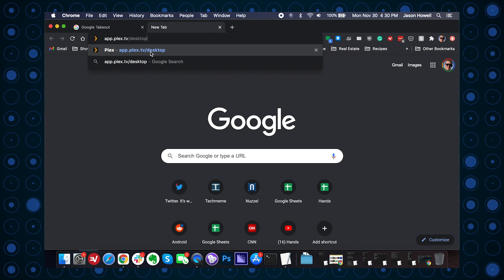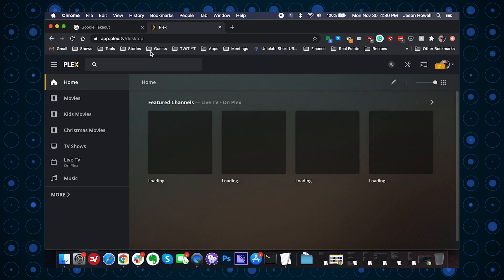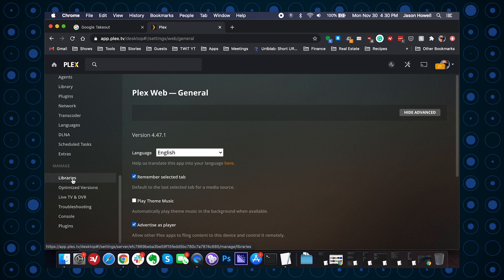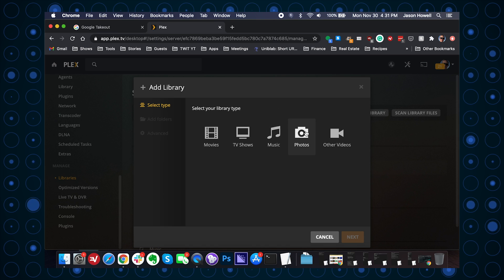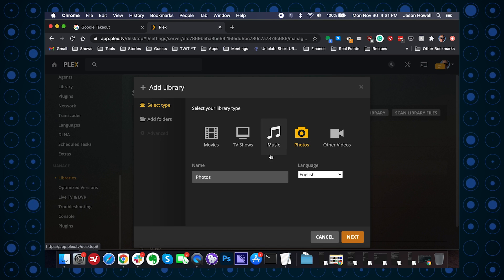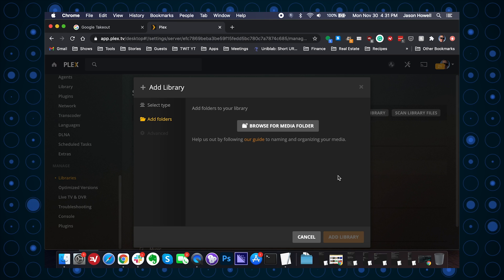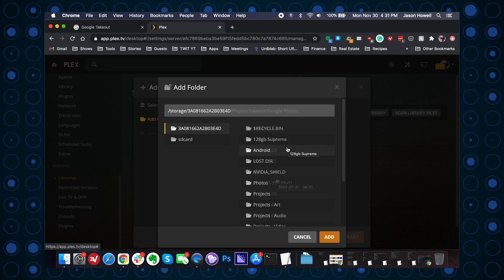Now I need to tell Plex to look at the photos I just added on that hard drive. On my laptop, I navigate to app.plex.tv/desktop — make sure you're logged into your Plex account. I tap on Settings, then scroll down to Manage Libraries. From here I can add a library. The type of library I'm adding is, of course, a photos library — I'll select that and hit Next. Now I browse for the media folder I created on the drive, the folder that contains the unzipped photos, and point it at that directory containing all those photo album folders, then hit Add.